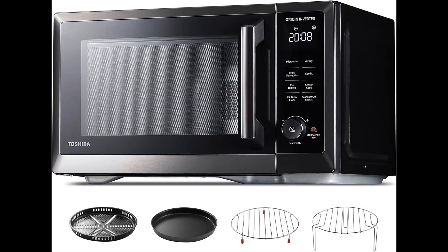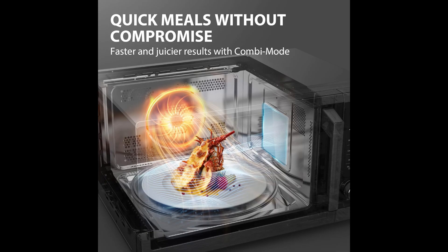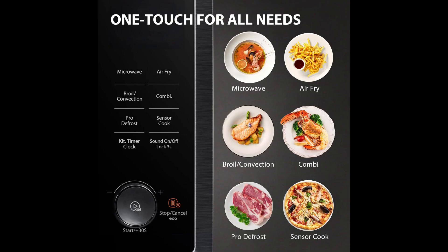The built-in humidity sensor intelligently adjusts power and cooking time to make sure your food is never undercooked or overcooked. Toshiba's Origin Inverter technology allows more uniform distribution of heat in the cavity, providing even cooking, reheating, and defrosting — guaranteeing maximum tender texture.